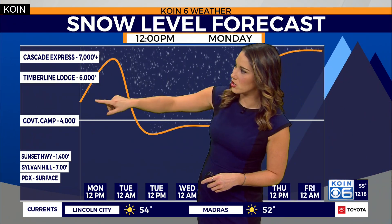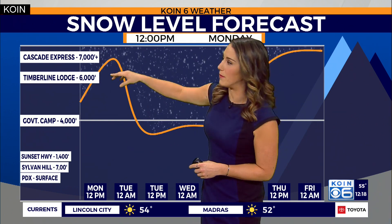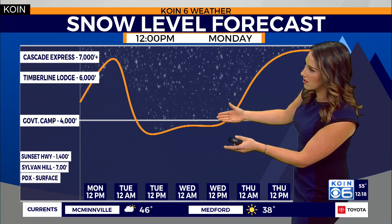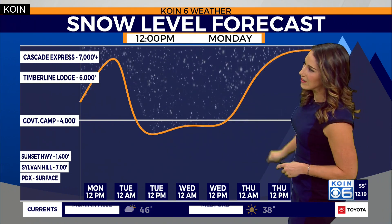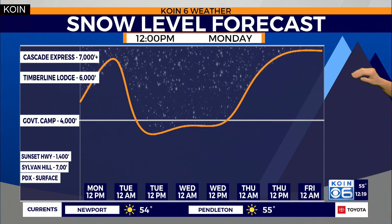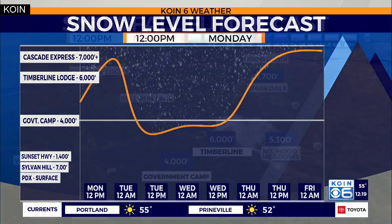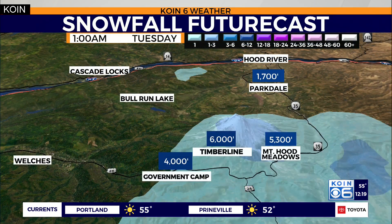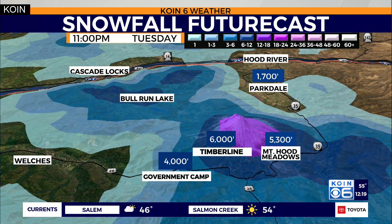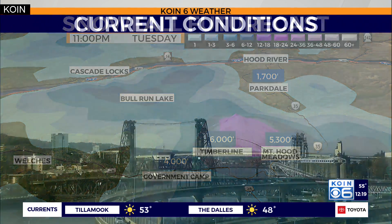Here's our snow levels forecast — a bit of a jump as we head into tonight. But by tomorrow, the next weather system jumps in, and we're expecting snow levels dropping again through Tuesday afternoon and evening into Wednesday. We will see a new round of snow through the middle of the week. Looking at snowfall forecast totals heading into Tuesday and Wednesday, another round of good snowfall for the tops of Mount Hood, with slopes likely picking up maybe six to twelve inches of snow above 5,000 to 6,000 feet.